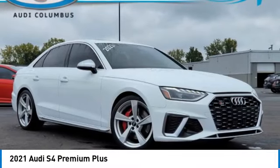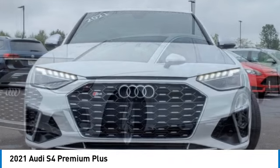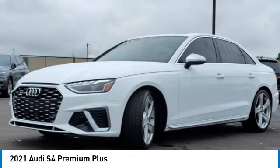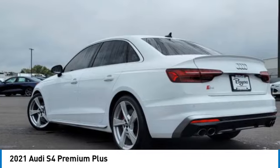Stop by and take a look at the 2021 S4. When it comes to the Audi S4, nothing is left to chance. It is purposeful and powerful, and it turns heads — moving or parked.